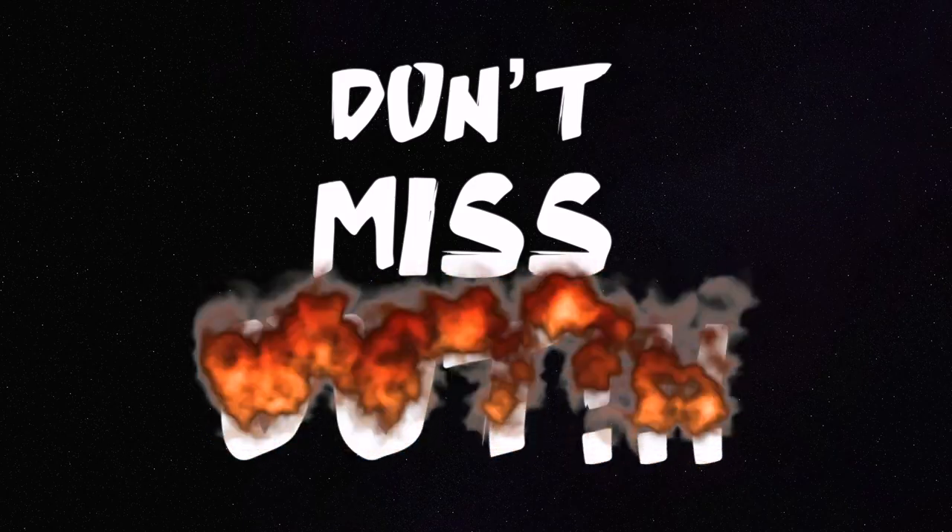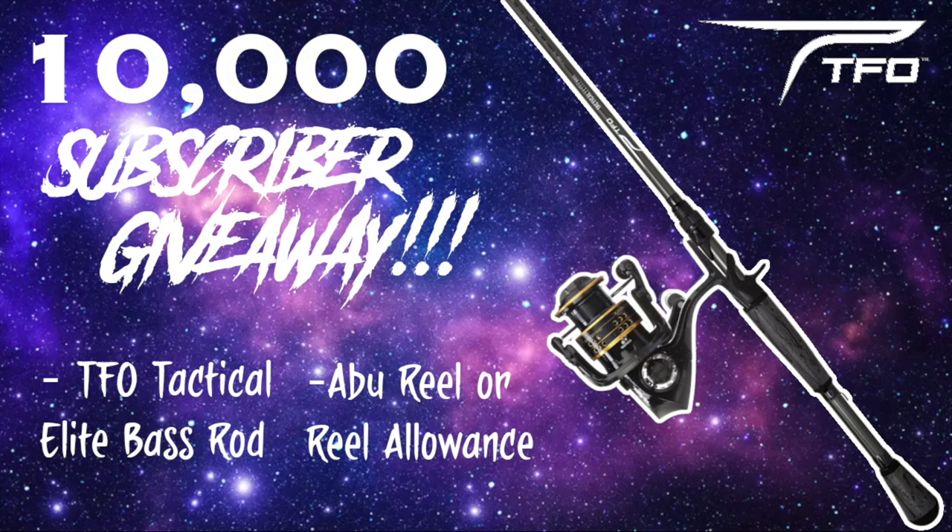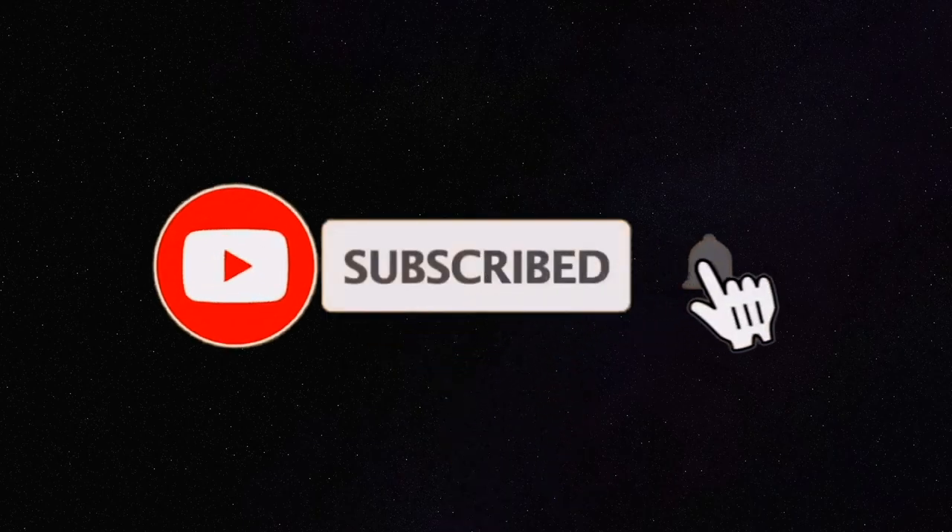Don't miss out on our next subscriber giveaway at 10,000 subscribers for this TFO Tactical Elite Bass combo. Make sure to subscribe to the channel and click the bell icon to receive notifications when I post. As always, thanks for watching — if you enjoyed it click the like button below, and if you have suggestions for future videos leave a comment. We'll see you in the next one.